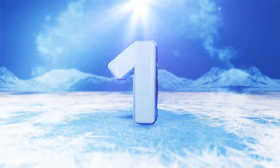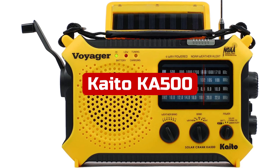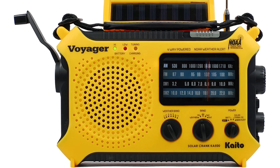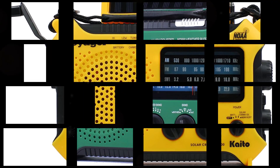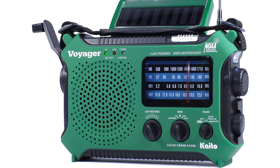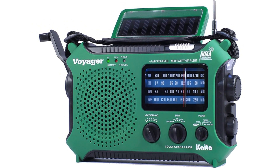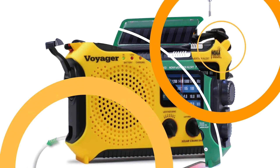At number 1 is the Kaito Kai 500. The Kaito Kai 500 is an excellent choice for anyone looking for a reliable and versatile emergency radio. With a sleek black design and compact size of 8.3-inch length by 2.3-inch width by 5.3-inch height, it's easy to take with you on the go. This radio is powered by solar energy, making it a great choice for those who want to reduce their carbon footprint and have a radio that doesn't require batteries or an electrical outlet.